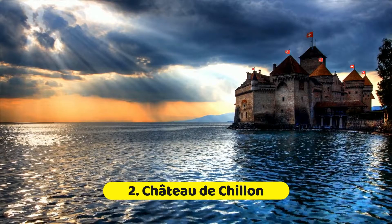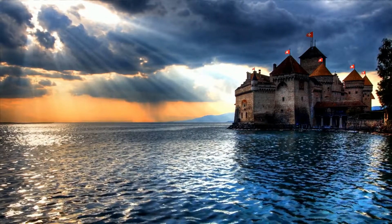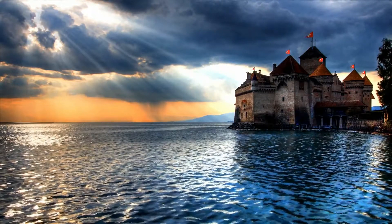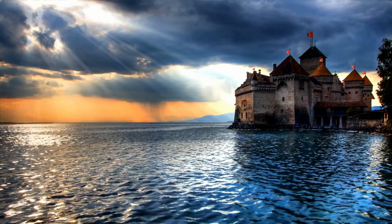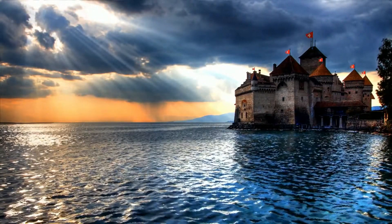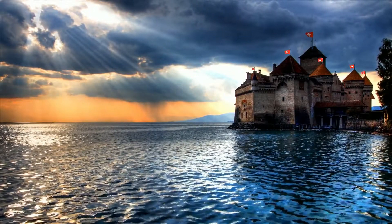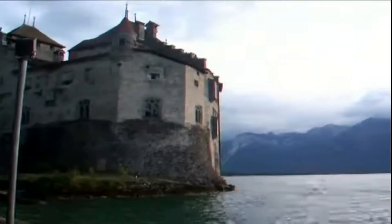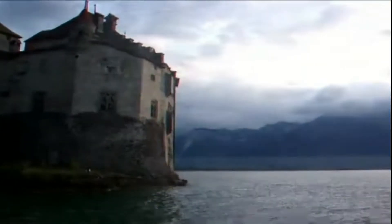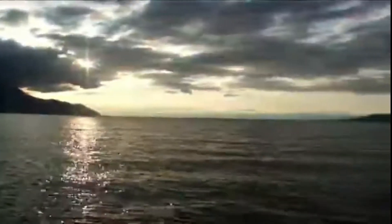Number 2: Chateau de Chillon. The historic Chateau de Chillon is a must-see on any visit to the Swiss Riviera. The castle, located on an island in Lake Geneva near the tourist town of Montreux, was built in the 10th century as a strategic water fort. The castle halls were subsequently decked out with art and artifacts that tourists may enjoy today, and it became a lakeside vacation residence for the rich counts of Savoy. It is the most visited historical landmark in Switzerland, and a must-see for anybody visiting the nation.